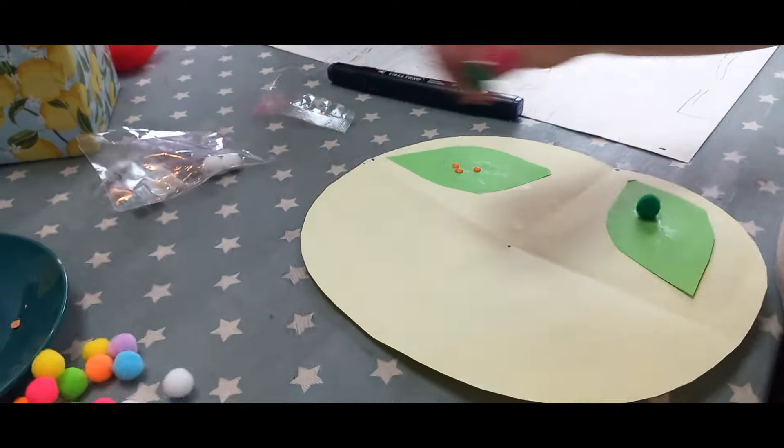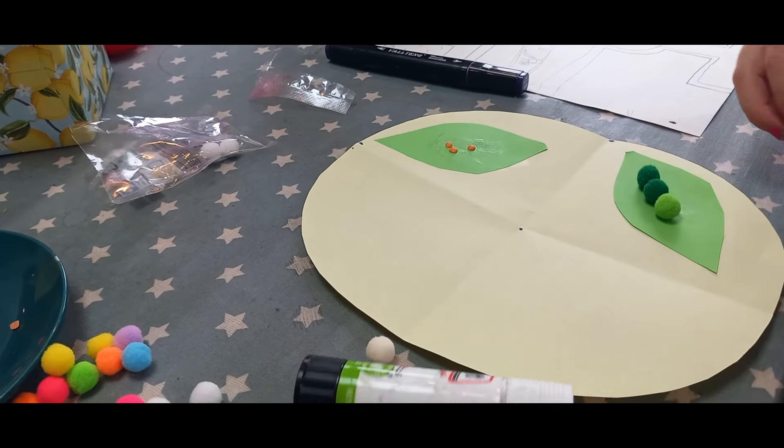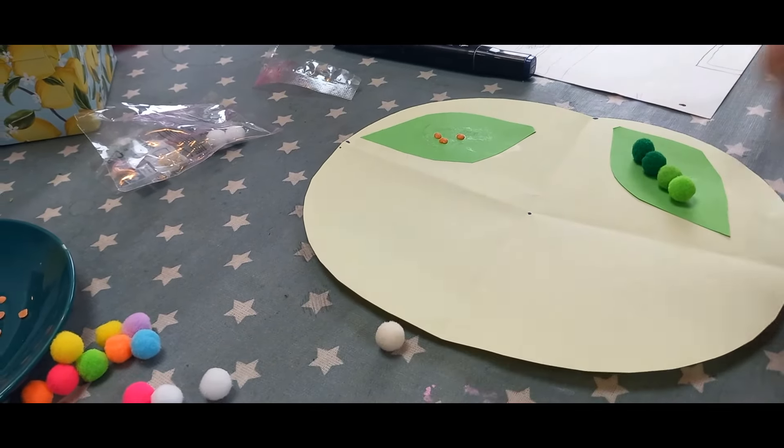Stick your caterpillar on — lovely! He looks lovely. He's going to have four.